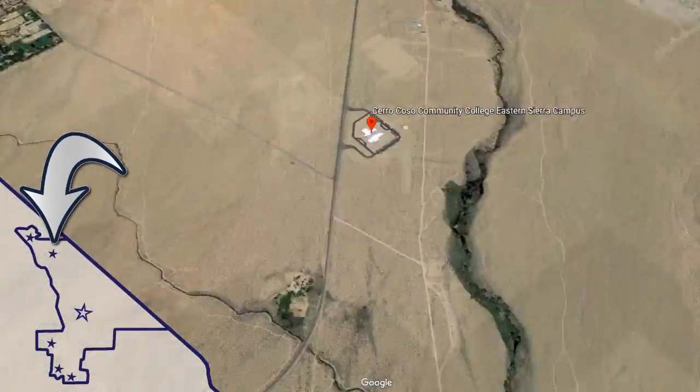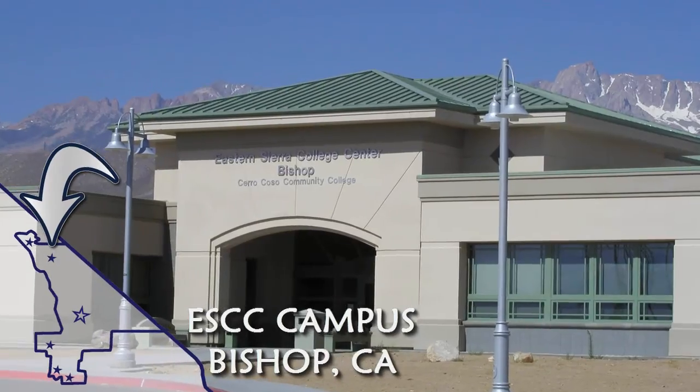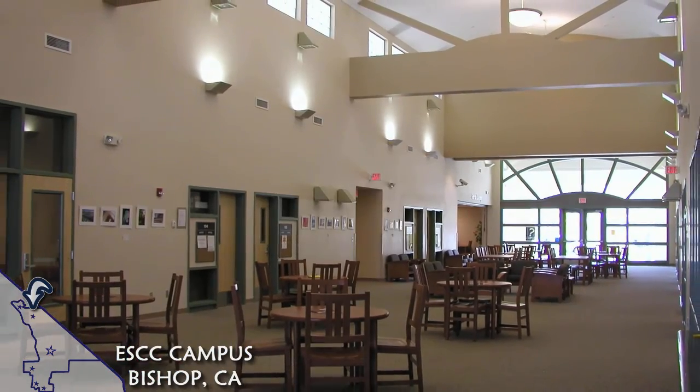The Bishop Campus at the Eastern Sierra College Center, or ESCC, also has a physical library. It has a small reference collection, including a special selection of local history books and books written by local authors.